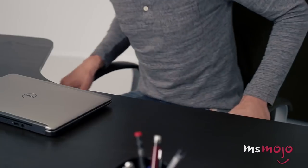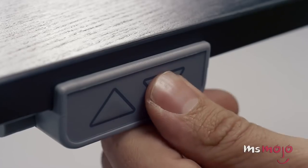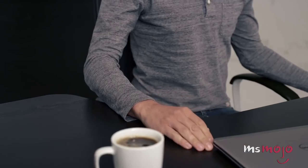If you're on a budget but still want your home to look beautiful and unique, listen up! Welcome to Ms. Mojo and today we're counting down our picks for the Top 10 Genius Ikea Hacks.